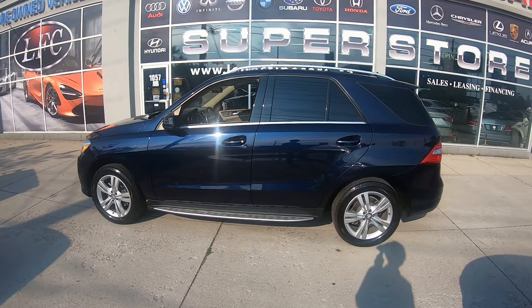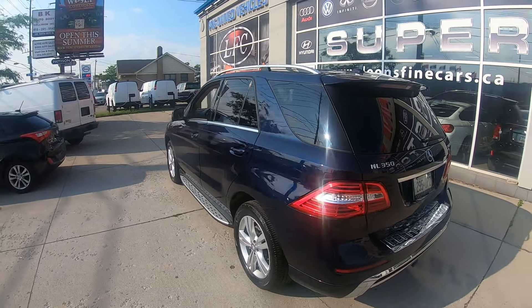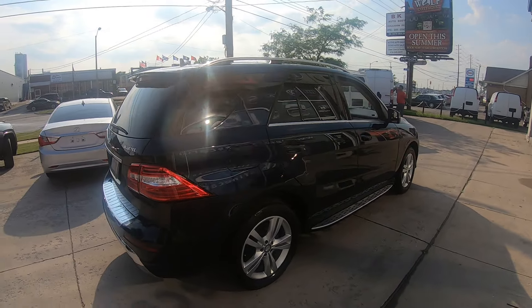This car has never been in any accident — it's original paint. And you can own it today for only $20,900. Don't miss out. See you soon.